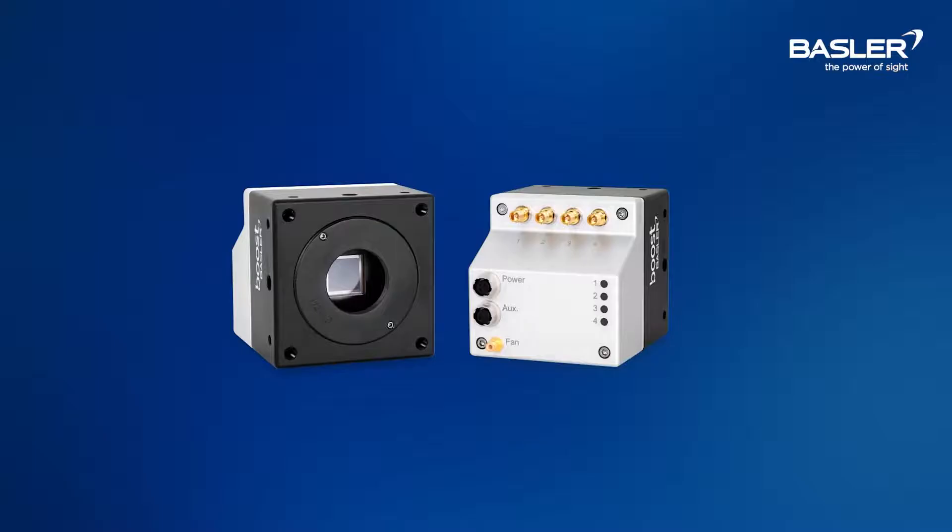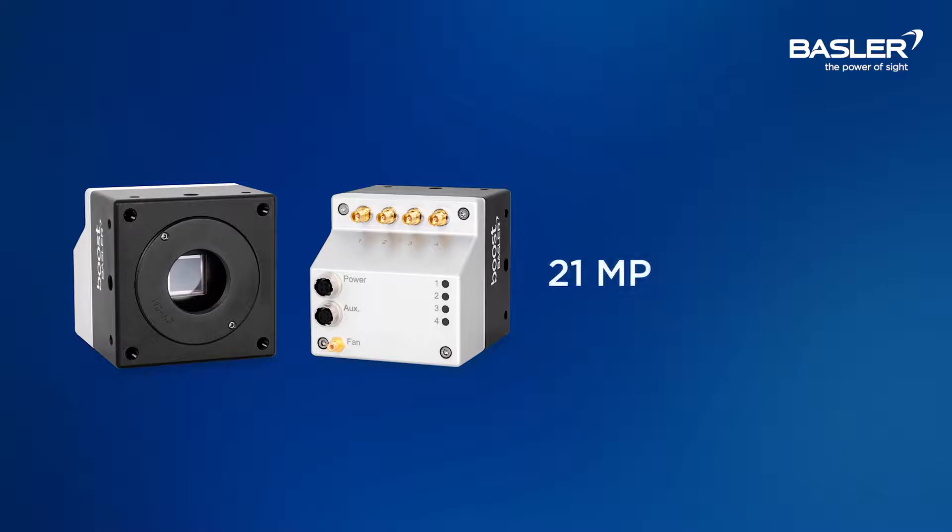With the high frame rate and resolution, our customers are now able to detect more or smaller defects. The Bose V also comes with industry standard features such as flat field correction, which is used to ensure homogeneous images, and multiple regions of interest capturing. The Bose V comes in six distinct models with speed and resolution based on the performance you need. They will come in 21 megapixel, 25 megapixel, and 65 megapixel resolution.